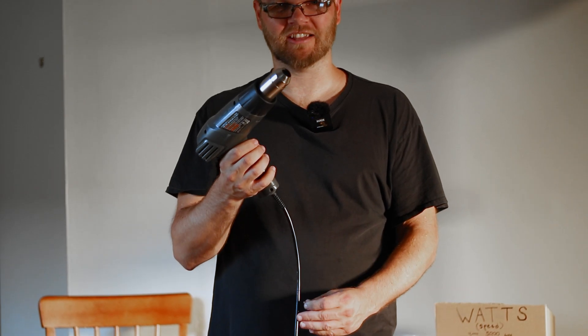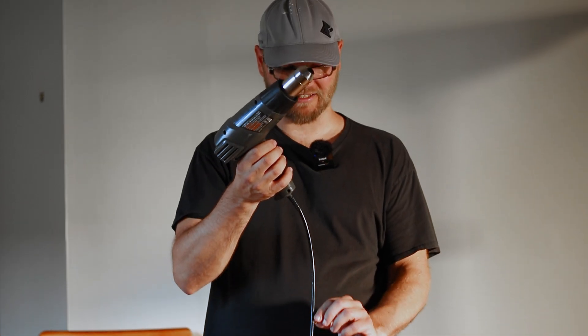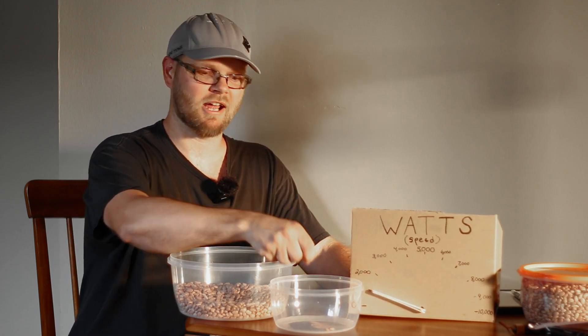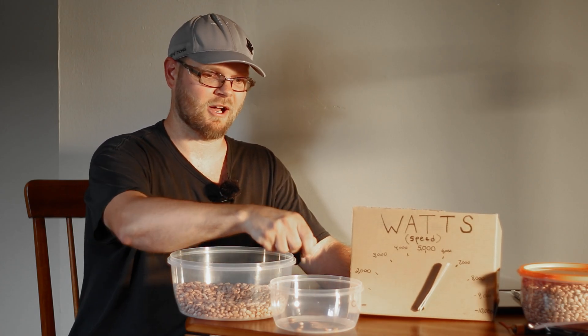High-power appliances like this heat gun use watt-hours fast, and low-power electronic devices use watt-hours slow. The speed you transfer watt-hours from one place to another is called watts. Transferring watt-hours slowly is low watts, and transferring watt-hours faster is high watts.